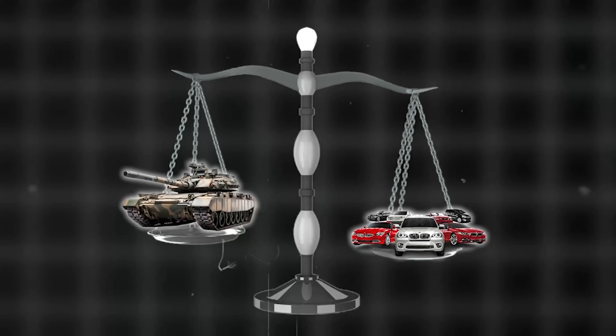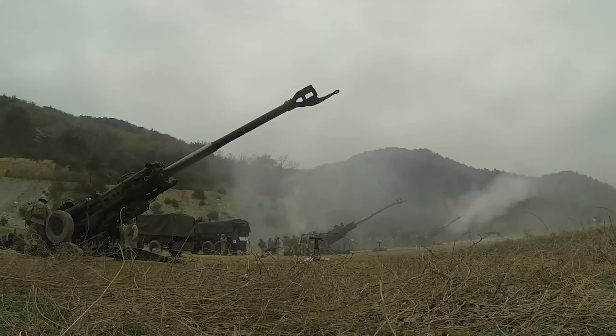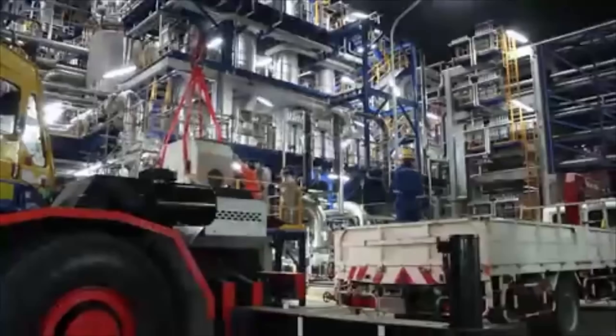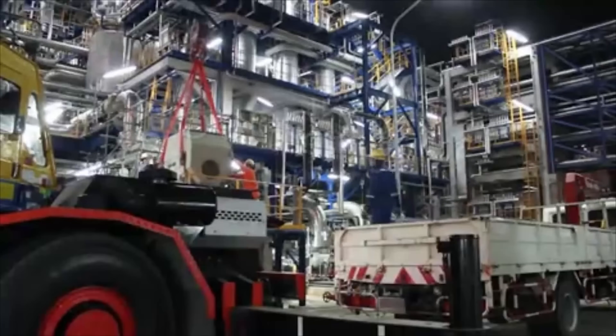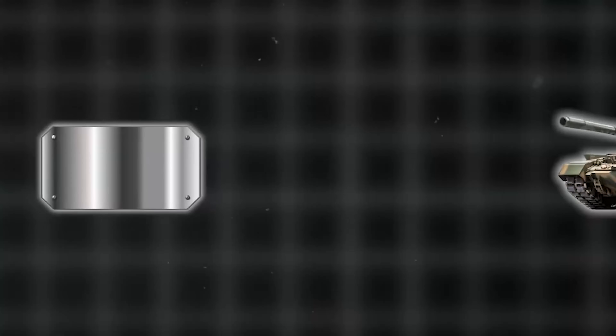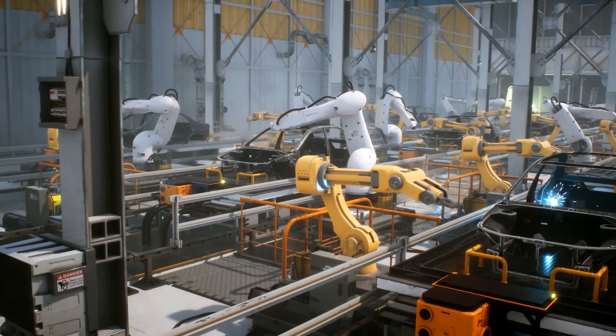They weigh over 60 tons, withstand direct hits, and move like beasts across the battlefield. But behind every tank is a factory where power meets precision and brute force is shaped by automation. So how do you build a machine designed to survive war? How is a steel box turned into a battlefield command center? And what role does robotics and automation play in making it all possible?